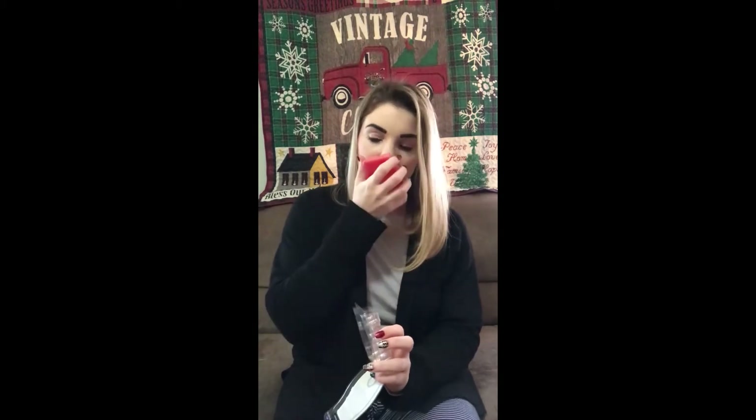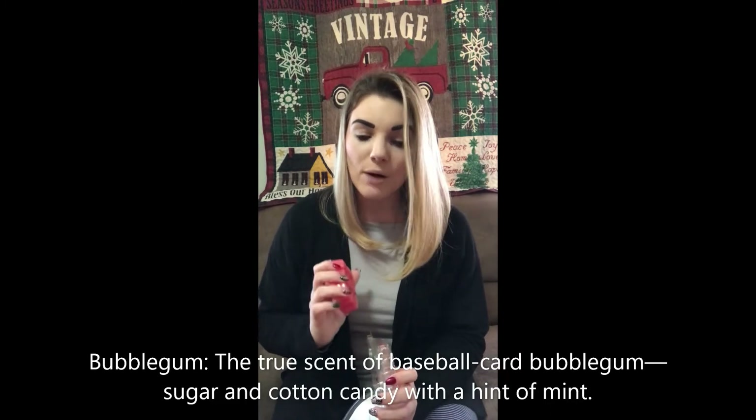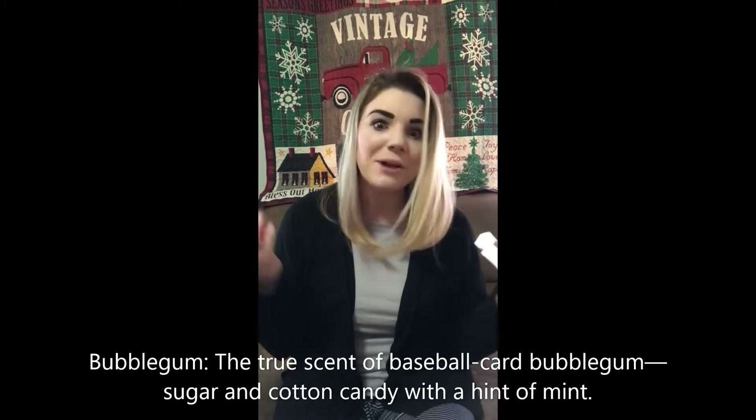Next up we have Bubble Gum. It is very, very strong. I'm getting a very strong hint of mint in it. The scent description says: true scent of baseball card bubble gum, sugar, and cotton candy with a hint of mint. Okay, so I'm not crazy — there is a little bit of mint in this one. If you like bubble gum and mint, then this would be more for you. It's almost a really strong sweet scent, but not like a sugary sweet. Do I have any bubble gum fans out there? Comment below.